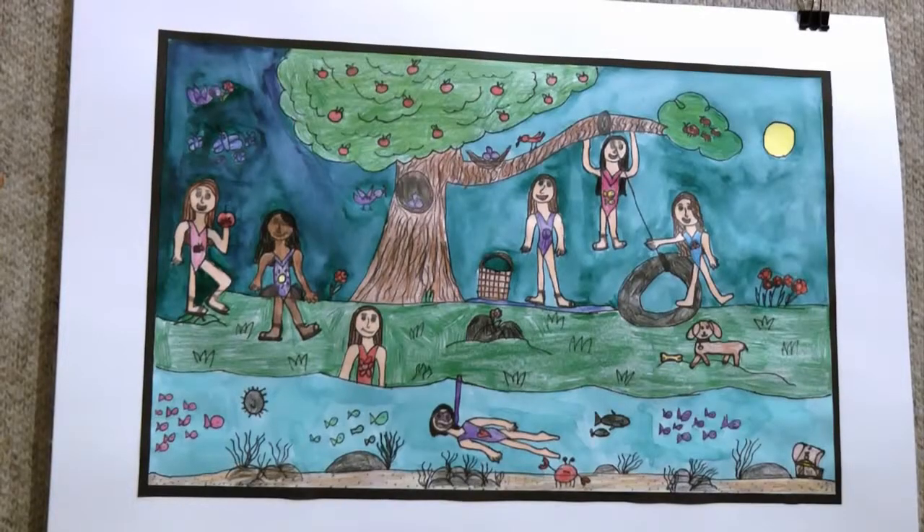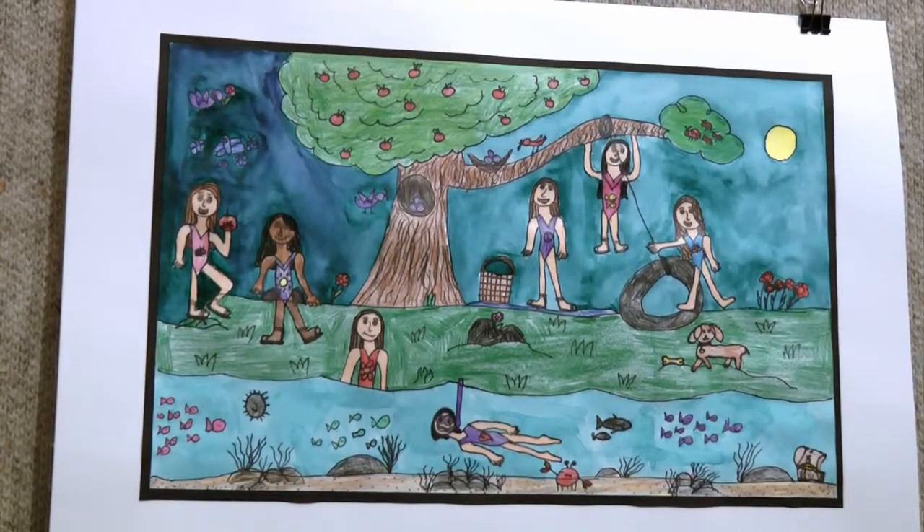What I wanted to show was everyone having a good time swimming in a lake. I like to go swimming a lot in the summer, and I thought it would be nice if I drew a picture of people swimming.